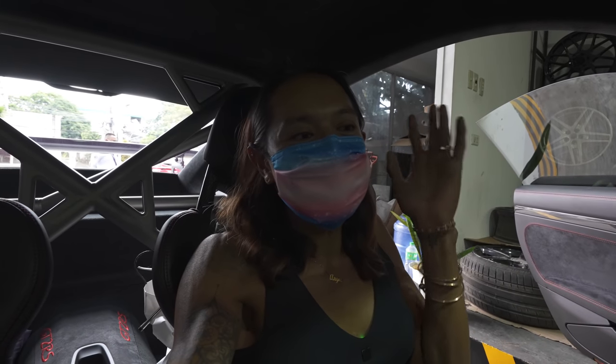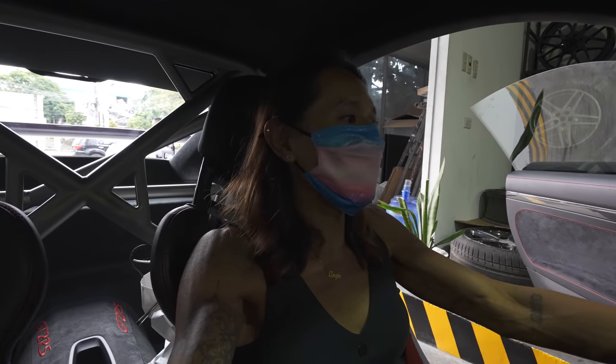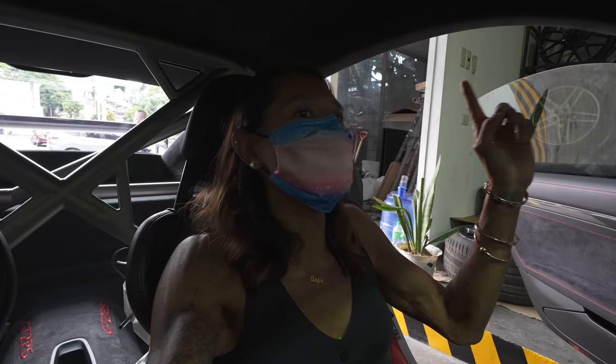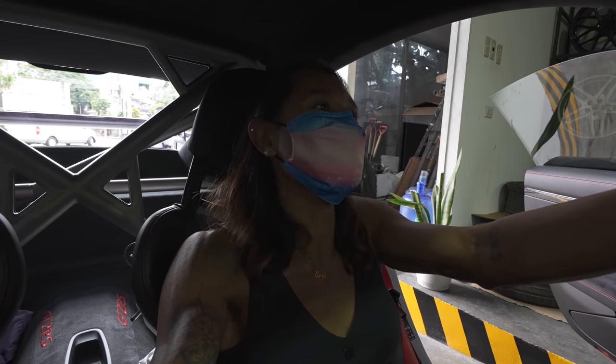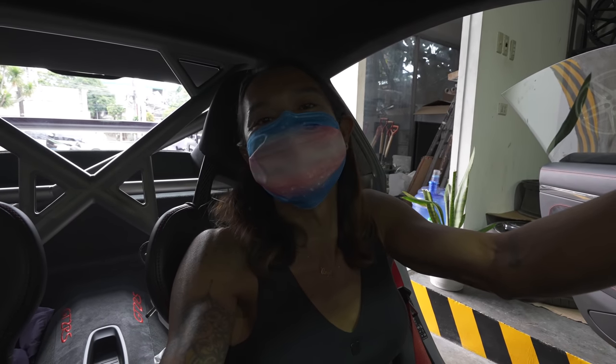The Pista is getting detailed before the clear wrap and heads to the farm tomorrow. That concludes our vlog for the mega car update. We're not going to Ferrari anymore because the 599 that was there has already gone out. I hope you guys liked the mega car update — I'll update you guys again soon if we have more updates. See you guys in the next video, peace.